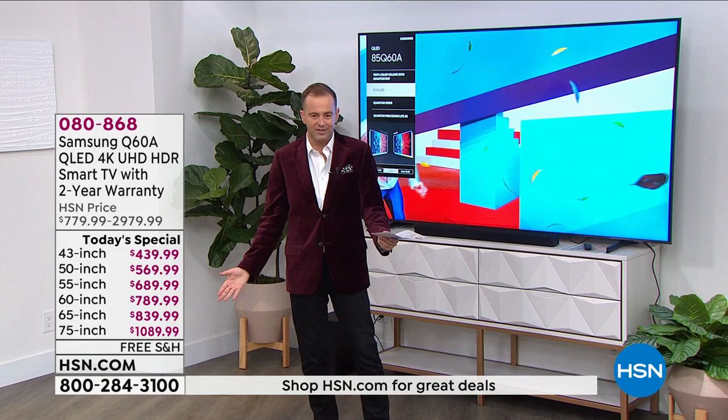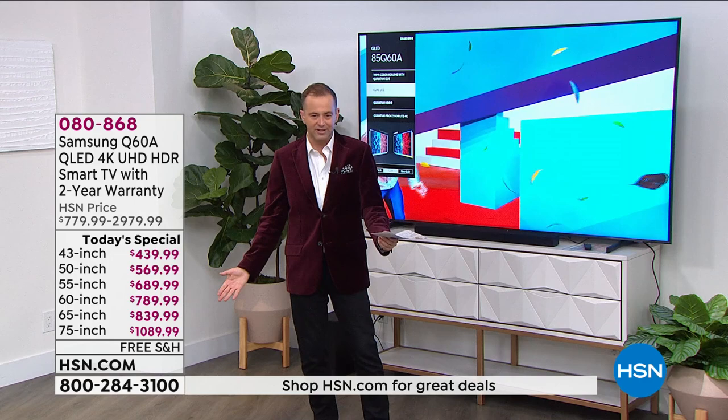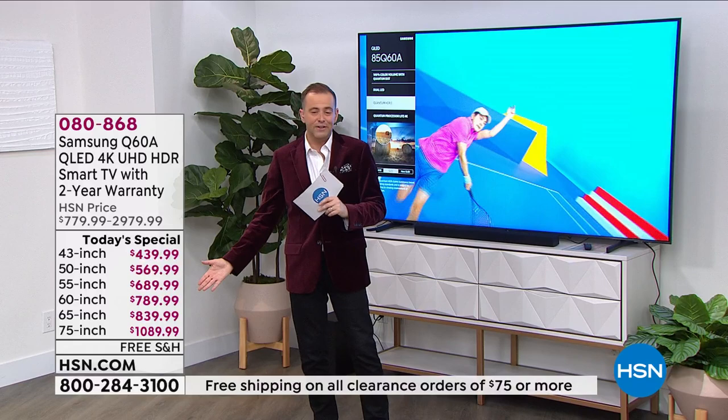The 75-inch is coming in at basically just over $1,000 — that's crazy. 65-inch under $840, 60-inch under $790, 55-inch under $690, 50-inch under $570, and for a 43-inch under $440.